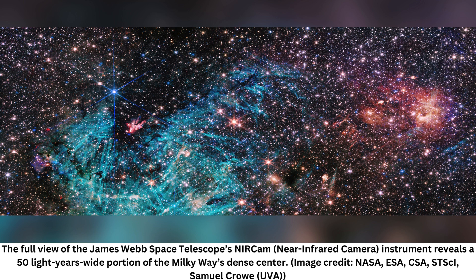The subject, Sagittarius C, is an active star-forming region about 300 light-years from our galaxy's central supermassive black hole, known as Sagittarius A-star. The reddish-orange area of the image is a cluster of protostars, while the cyan area is a previously unseen region of ionized hydrogen gas containing needle-like structures that astronomers don't fully understand. It's lit by the ultraviolet light from massive young stars.